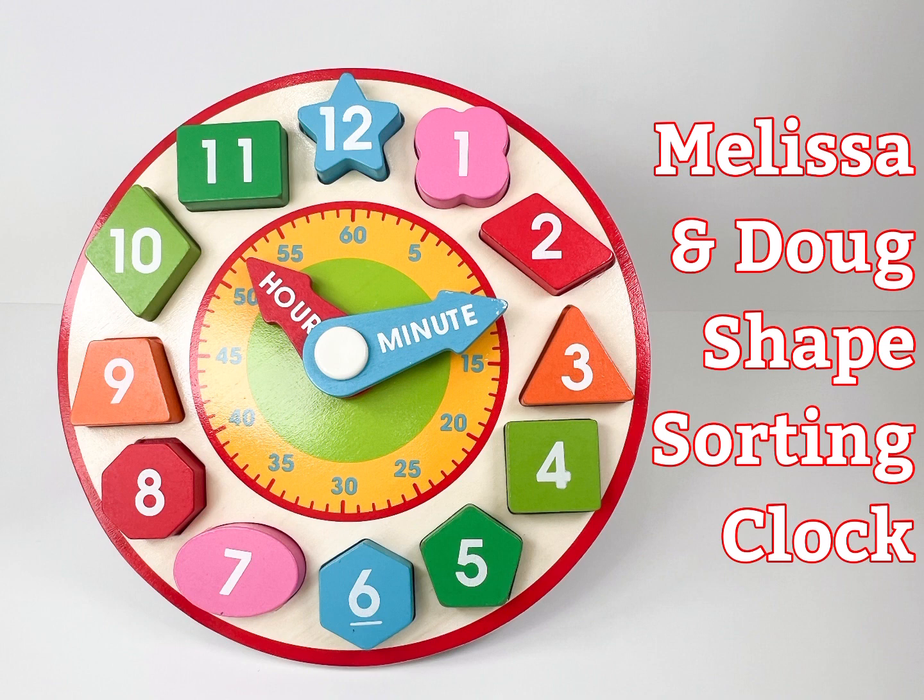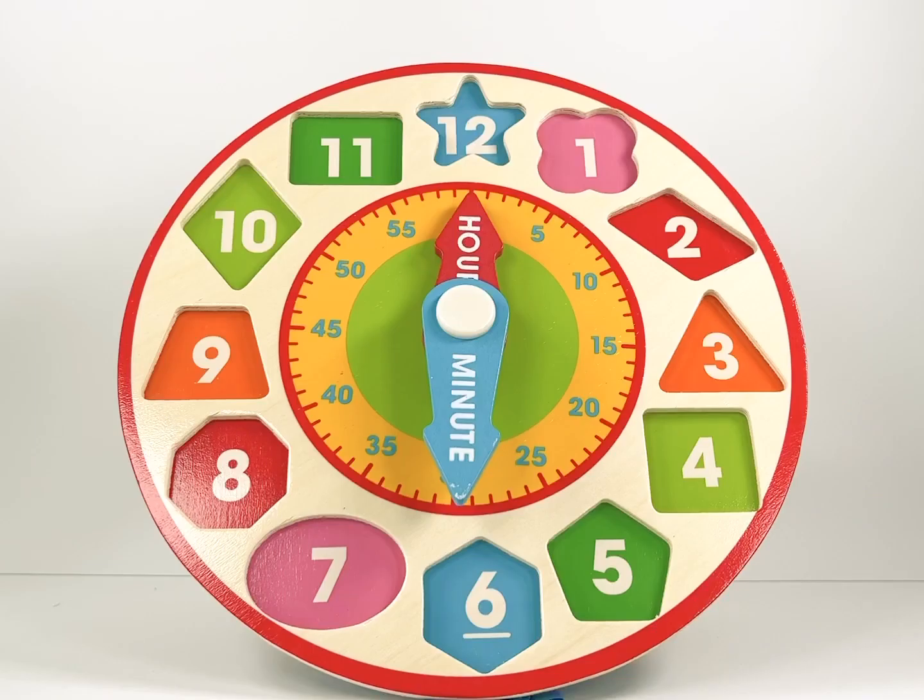Welcome to Sowie's Playroom. Today we are playing with Melissa and Doug's shape sorting clock. We will be learning the numbers, colours and shapes.